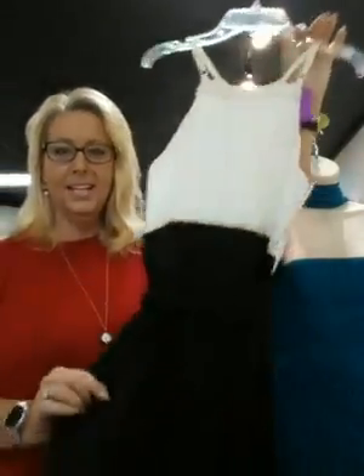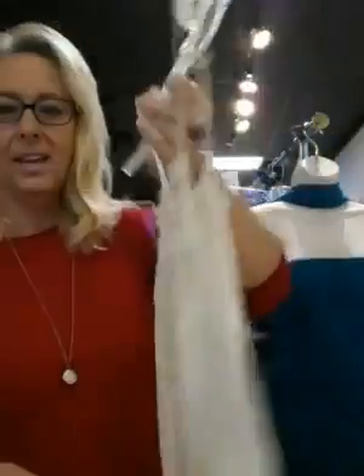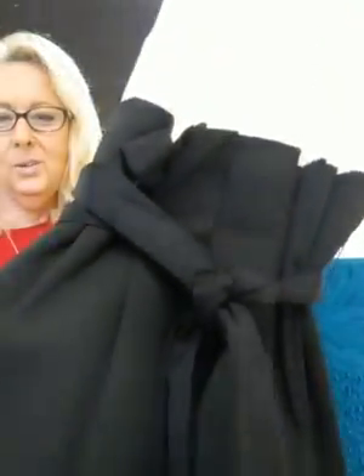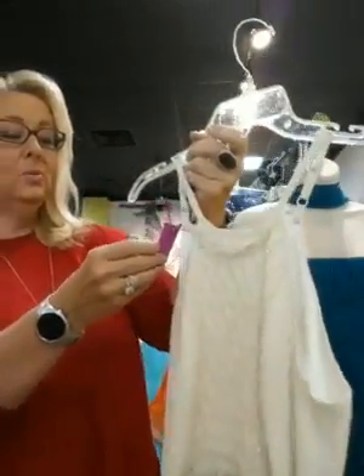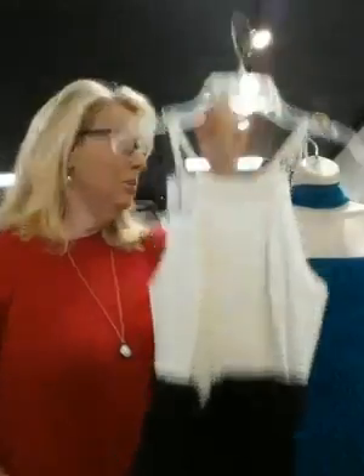This first dress is a classic black and white. You can see some detail in the top — a little bit of shimmer beads, a little tie at the waist, a paper bag sack top, cute length. This one is a size zero. We had it for $79, but it is half price today.